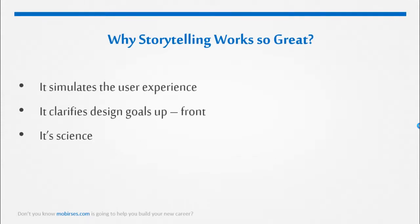Why storytelling works so well: It stimulates the user experience. Story-centered design forces us to ride along with customers throughout every single step. That gives the entire team a system for making design decisions based on how people will actually experience the product.